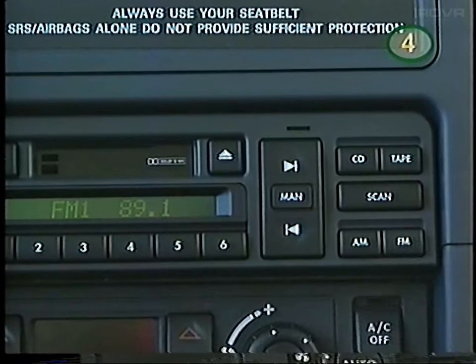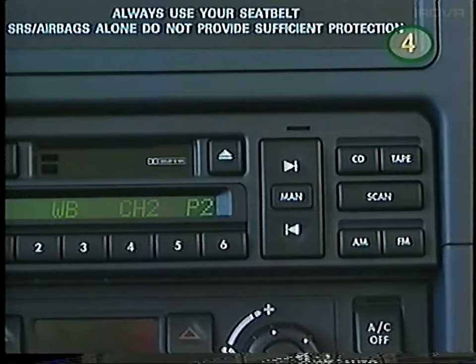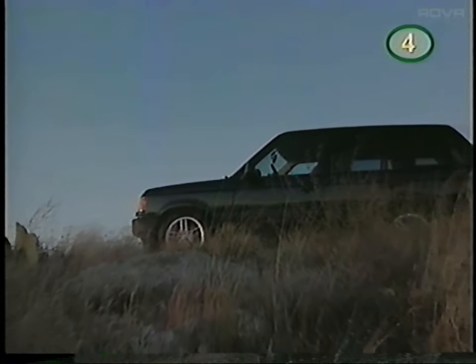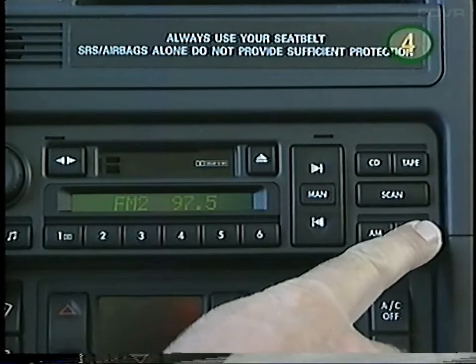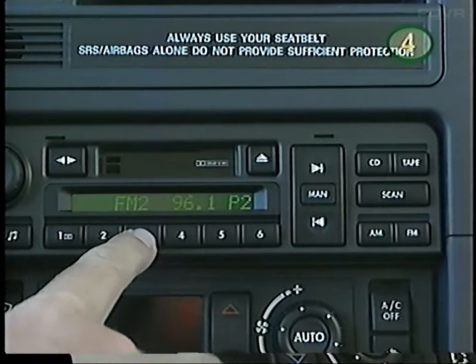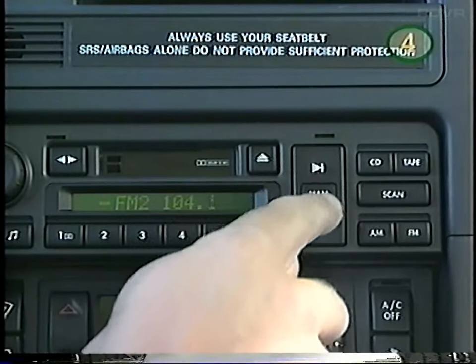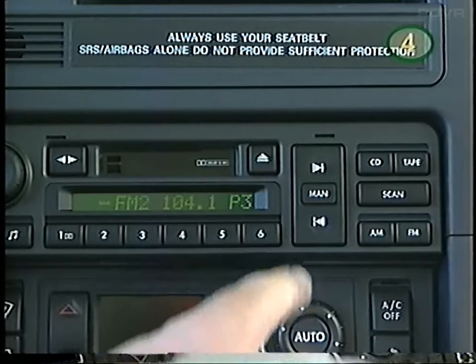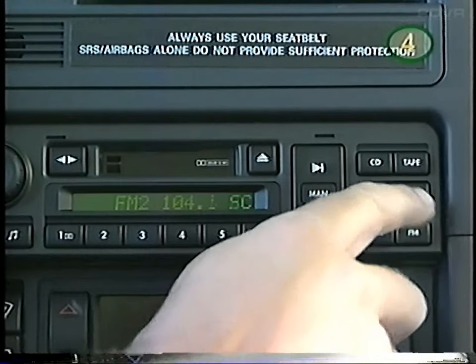The FM band button switches between FM1 and FM2. The AM button selects AM1, AM2, and the weather band, which receives the nearest NOAA weather information. The six preset buttons will store 12 FM and 12 AM stations of your choice. Or you can use AutoStore, which allows rapid storing of the strongest signals on the AM2 and FM2 presets. To tune manually on any band, press the manual button and tune up or down. To tune automatically, deselect manual for seek mode and tune up or down. Press scan and the radio will stop at each station for five seconds.